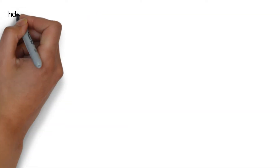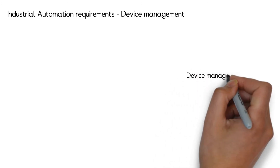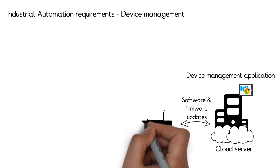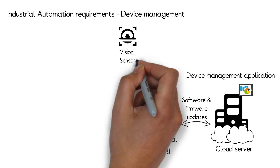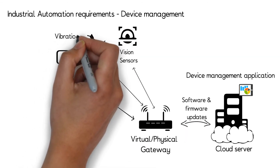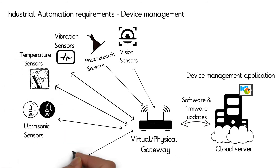Industrial automation companies operate with large infrastructure of connected devices under constrained bandwidth, and continuous device connectivity is of prime importance to them. Diagnostics and 24/7 monitoring from vision sensors, photoelectric sensors, and vibration and temperature sensors increases overall equipment effectiveness by minimizing downtime and improving supply chain efficiency. Continuous monitoring helps in checking the health of devices deployed at remote locations where human intervention is limited.